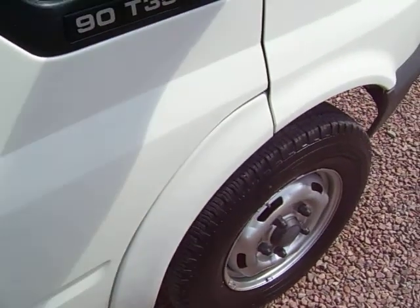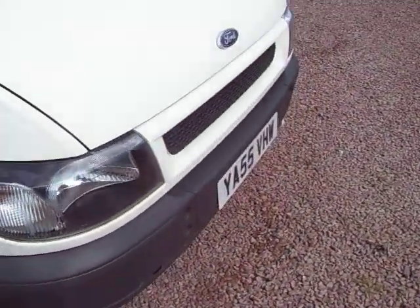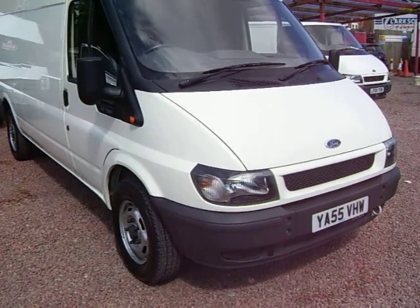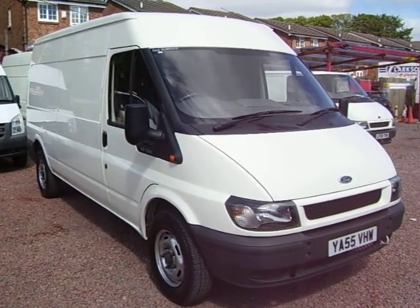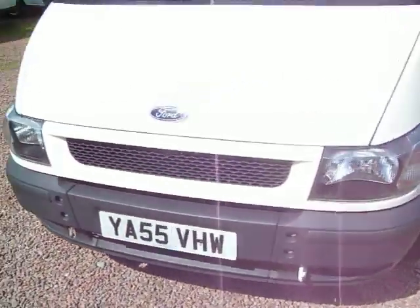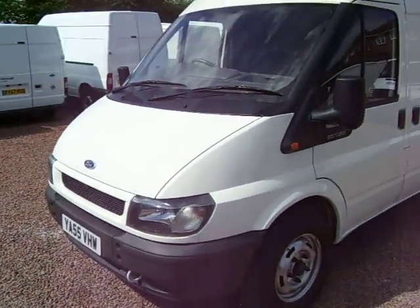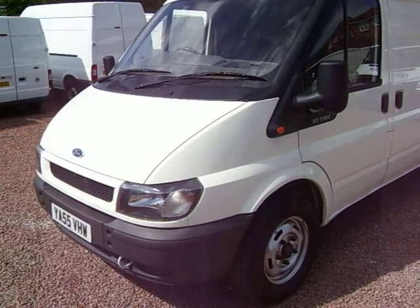So there we go. A 55 plate — it could either be a 2005 or an early 2006, and I'll double-check and clarify that on the advert. But there we go: a 55 plate Ford Transit 350, long wheelbase, medium roof, one owner, 49,000 miles.